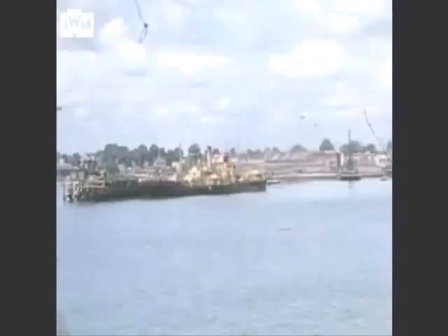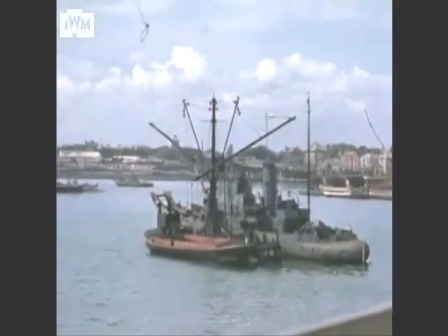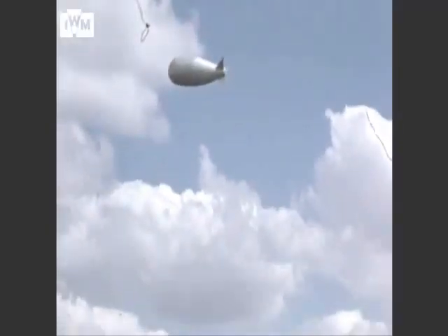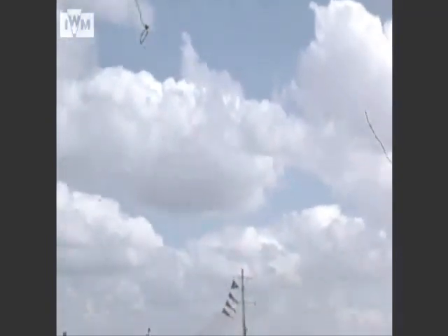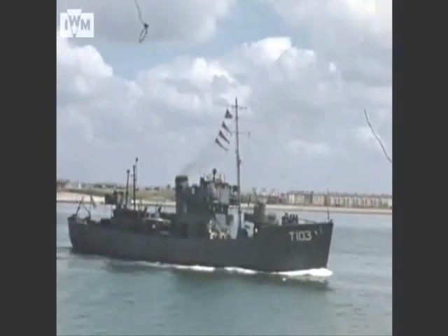The beach at Southsea and Portsmouth Harbour were military embarkation points for the D-Day landings on June 6, 1944, and Southwark House, just to the north of Portsmouth, was chosen as the headquarters by the Supreme Allied Commander, U.S. General Dwight D. Eisenhower.